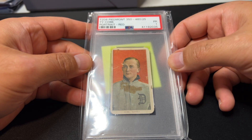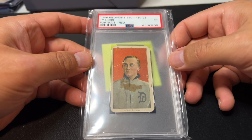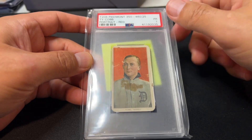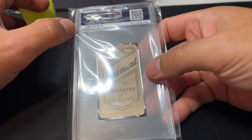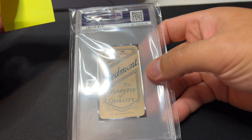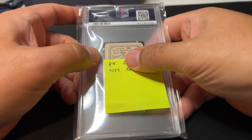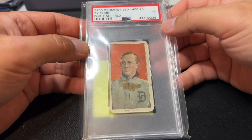This is a T206 Piedmont 350, which is a somewhat rare version of the T206 Red Ty Cobb. It's not one of the super common ones — this Piedmont 350 series of 350, as you can see on the back, it says 'series of 350.' I bought this for $850 in that collection, and it's currently comping at $3,000 in a PSA 1.